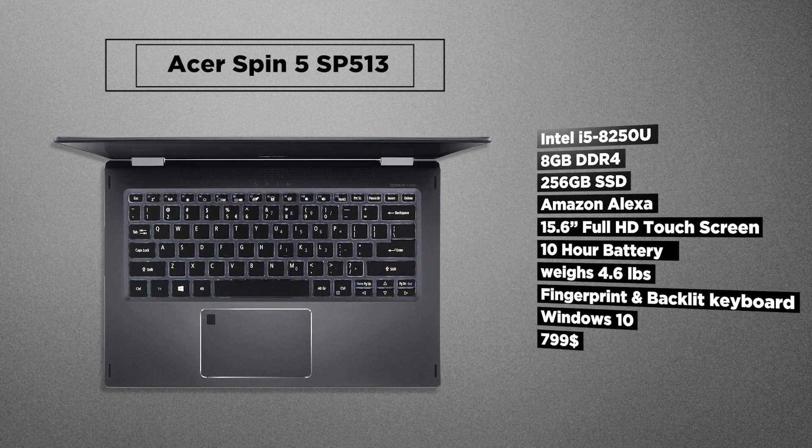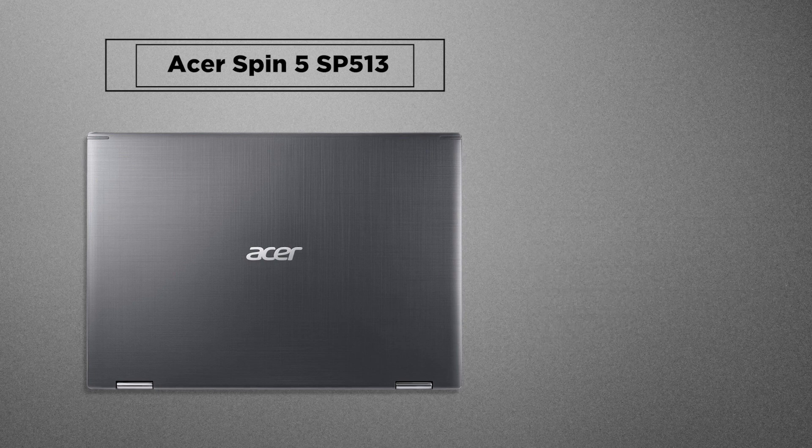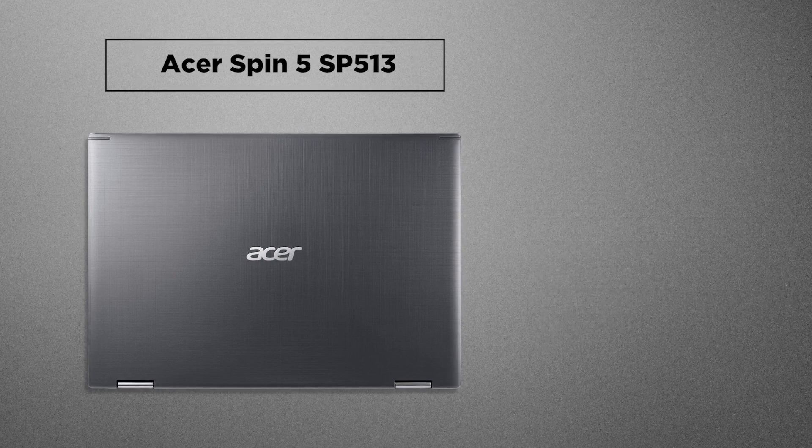So there we have the best 5 i5 laptops that come under $800. All the links to these laptops are posted down below. Keep commenting, keep liking, and keep subscribing — we will be bringing you even more tech soon. Till next time, 4A's Tech signing out.